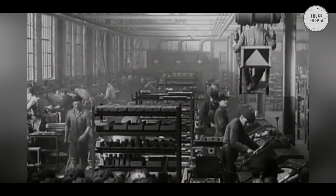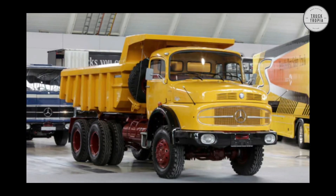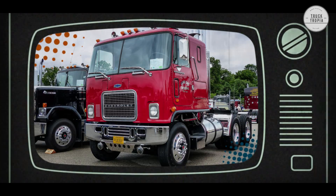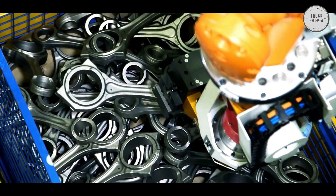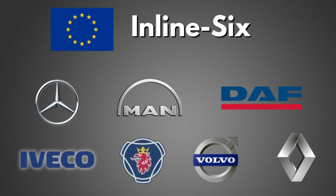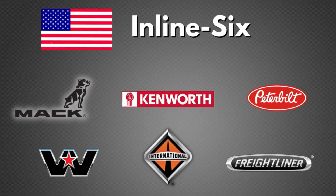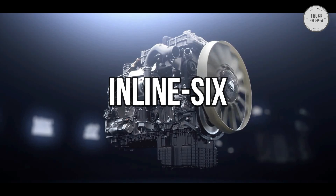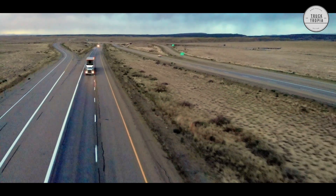Over the years, the various truck manufacturers have offered a broad variation of truck engines, from V12 engines to V10 and V8s. But today, it does not matter whether it is the European brands such as Mercedes, Volvo, MAN, and DAF, or the American brands such as Peterbilt, Kenworth, Mack, or Freightliner — they all have in common that they use inline-6 engines. But there is more than one reason for this, so let's look at them.